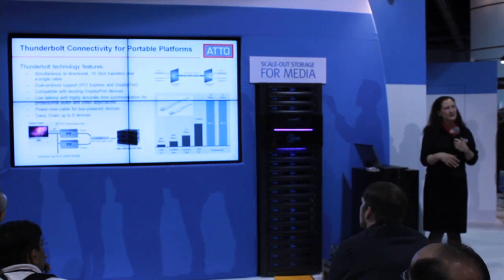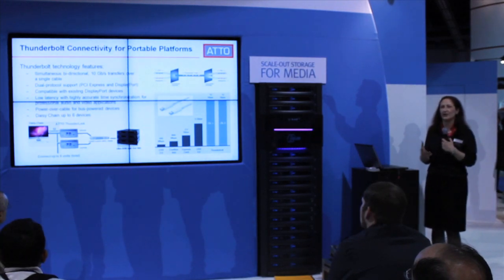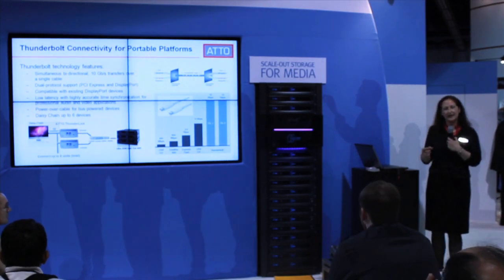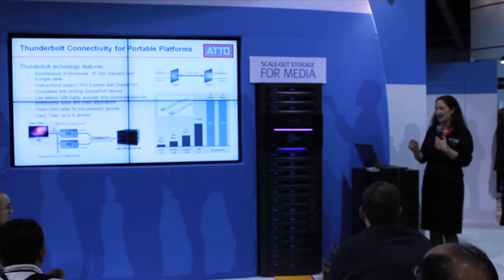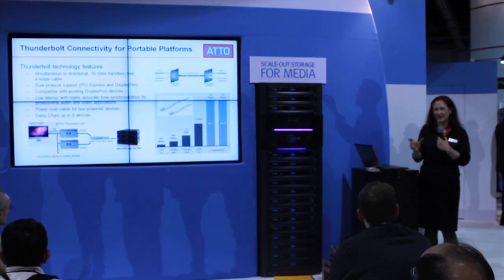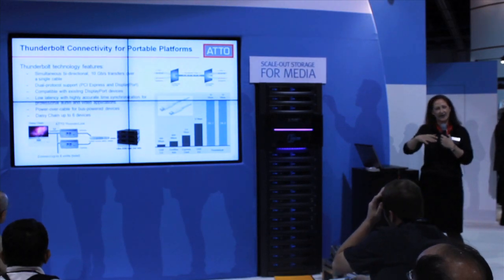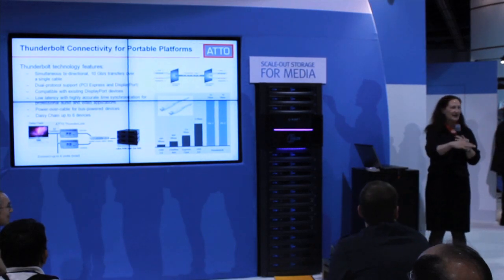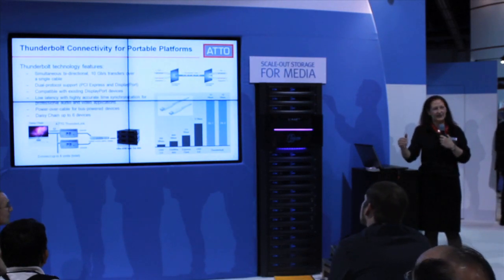You may have heard about Thunderbolt but may not be sure of all the specifics. The most compelling thing is it's available on the new Macs — the all-in-ones and the MacBook Pros — and it's a single, small connection that does both your display and your PCI data, which is pretty interesting. Then you add in the 10-gig piece. And it works in a kind of a daisy chain — this may remind you of SCSI from the old days, but this is externalized and much faster. You can daisy chain up to six devices.